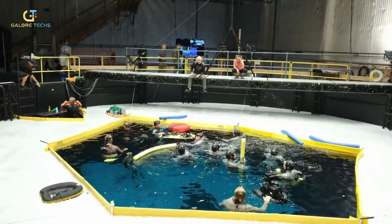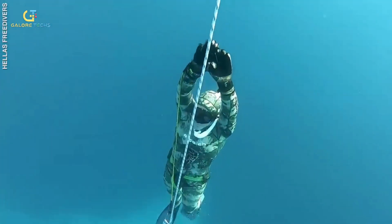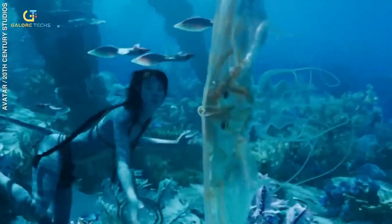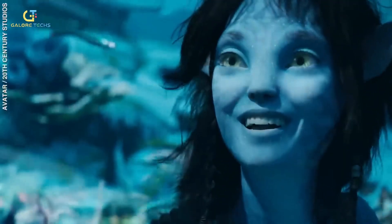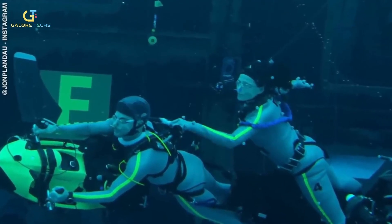To bring this underwater world to life, the cast actually had to go through some serious training. Most notably, they had to learn the art of free diving in order to shoot some of the film's most breathtaking scenes. The cast didn't use any scuba diving sets for filming because the resulting air bubbles would have hindered the accuracy of the sensors and smooth video capture. Instead, the actors skillfully held their breaths, and Kate Winslet did it for a record-breaking 7 minutes — a first for any movie scene shot underwater.